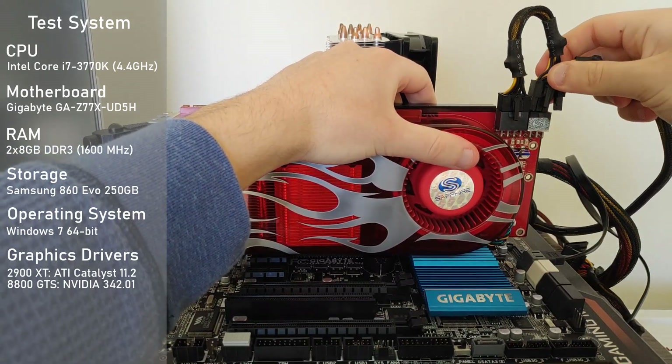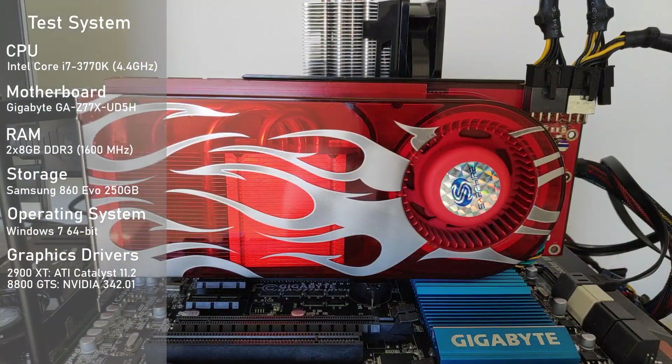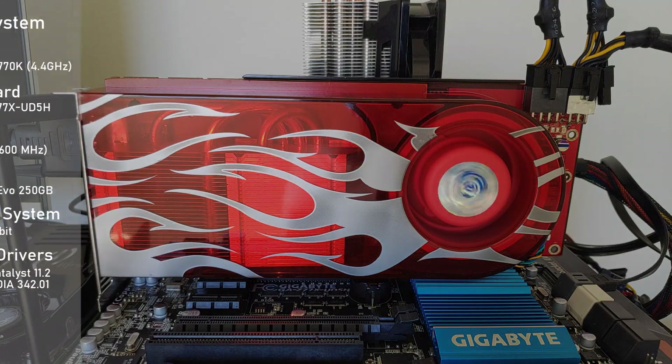You'll notice I did turn down the textures in some of these tests, and this was to ensure I would not hit a VRAM limit on the 2900 XT. Also, to get my numbers, each benchmark was completed three times and then averaged. With all of that being said, let's now dig into some testing.